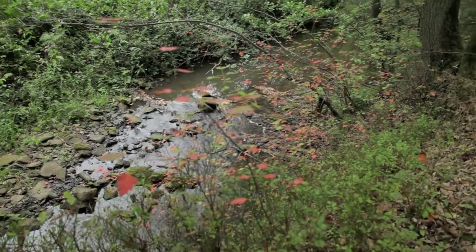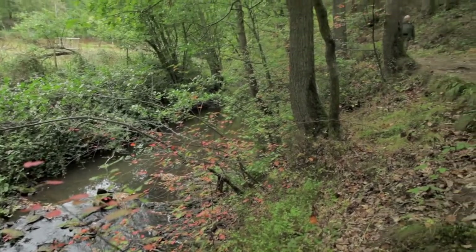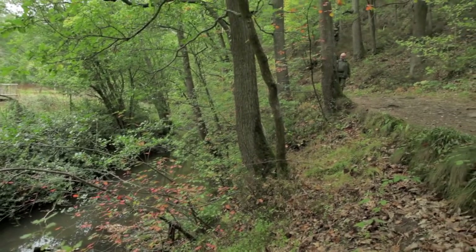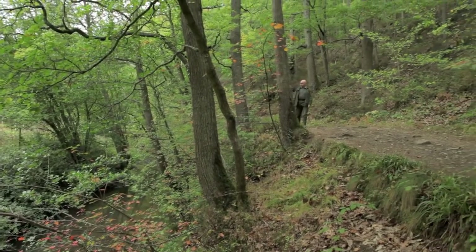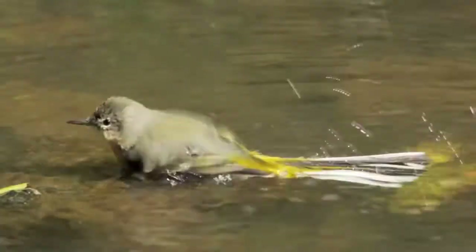I'm now walking along the banks of the Dalles Brook. The brook is a very important ecosystem and was designated a triple SSSI - the Site of Special Scientific Interest - some 40 years ago. It supports a wide variety of wildlife.